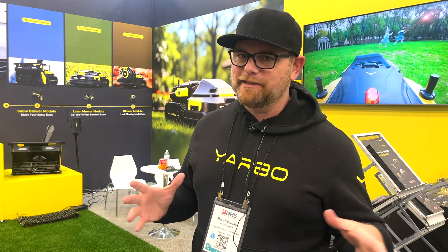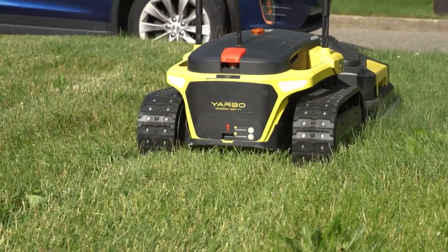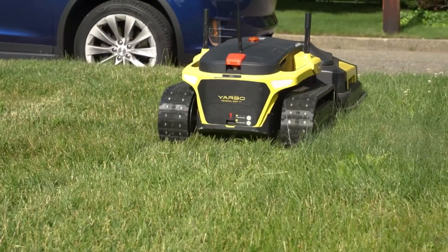You can run it autonomously, so you don't even have to be around. You can map out all areas with a geofence, send the Yarbo out, it'll cut your grass, come back, you switch the attachments, and it'll go plow your driveway. It's really the yard tool for any kind of weather.